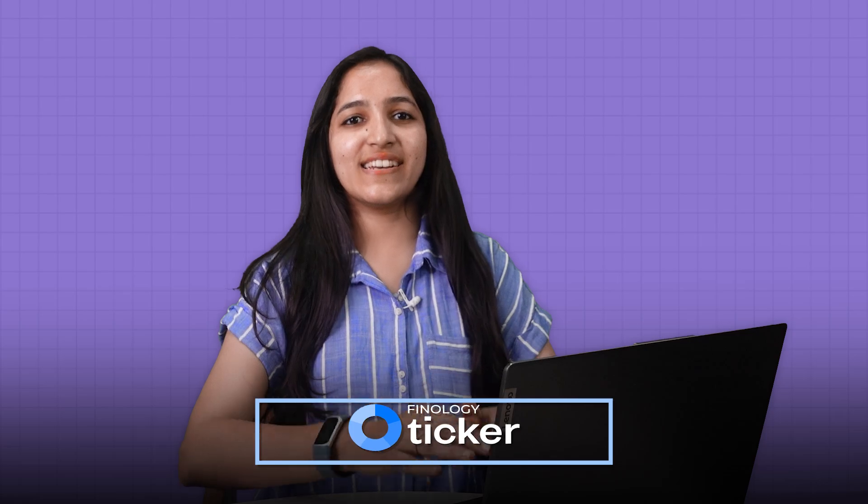Hello and welcome back to Finology Ticker. I am Srishti Jain, Chief Product Officer of Ticker, and I'll be sharing a series of videos on how to use Ticker to pick great stocks.